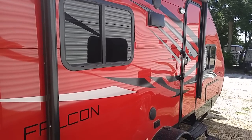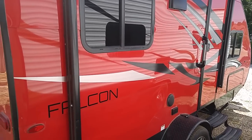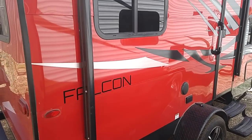Hi guys, this is Rusty78609. I'm at Rogers Motors RV in Burnett, Texas, and I'm going to do a quick video of the Falcon — I believe it's called an F20. It's by Travel Light RVs. I guess you go to TravelLight.com.